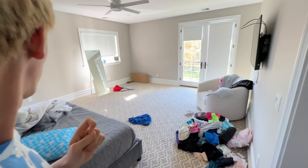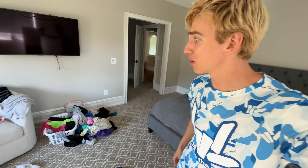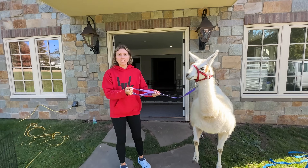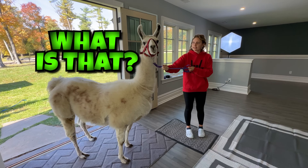Grace, are you up? Oh my gosh, Grace's room is a mess — did it get robbed or destroyed by a hurricane? I've never seen a room this messy. Grace, holy moly, what is going on in your room? First up, we're bringing Cinderella inside the house — come on in, go nice and slow.